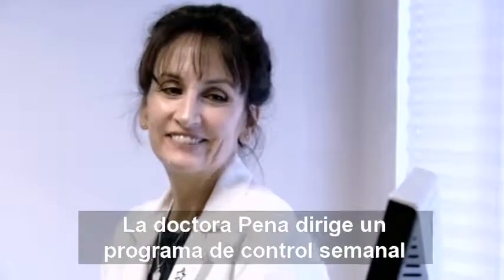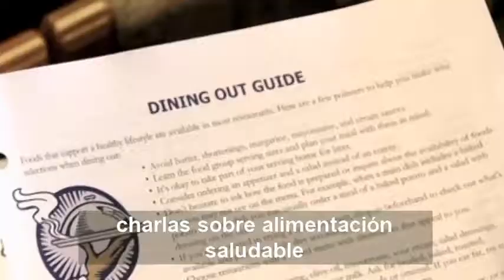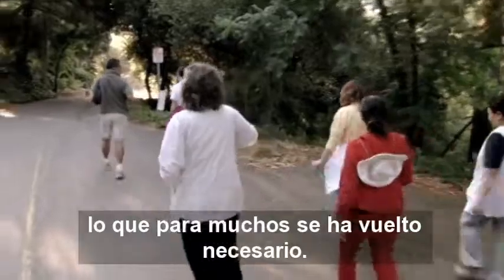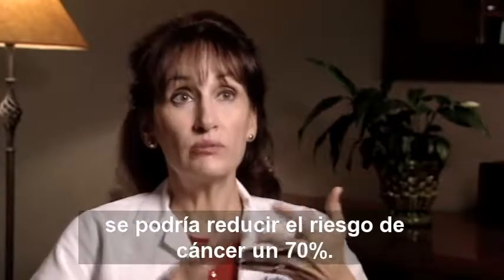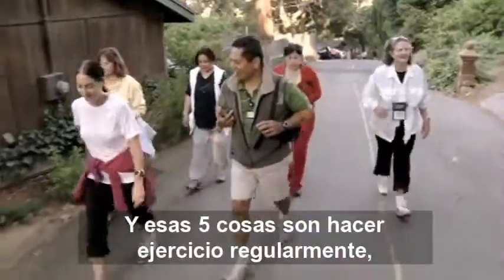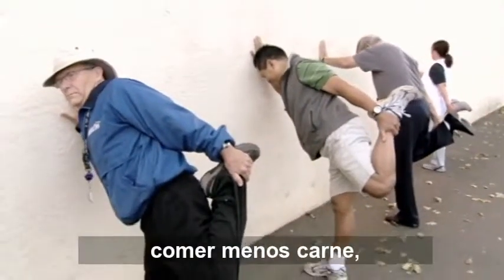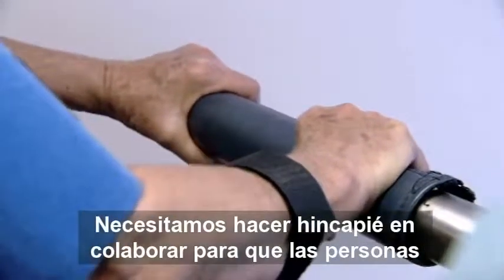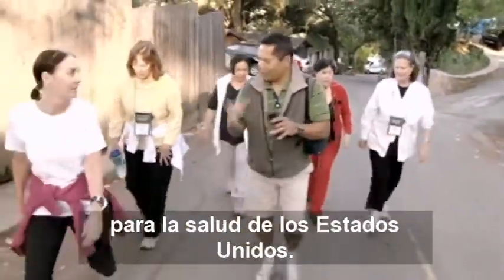Dr. Pena directs a weight control program called Transformation. Over 11 days of regular monitoring, lectures on diet and healthy eating, and exercise, people begin to make the changes in their lives that for many have become necessary. There are five things that if people do, you can cut the risk of cancer by 70%. Those five things are to exercise regularly, maintain your ideal weight, eat more fruits and vegetables, eat less red meat, and not smoke. What percentage of Americans do all five? Three percent. We need to focus much more on helping people accomplish those five goals to make a huge impact on health in the United States.